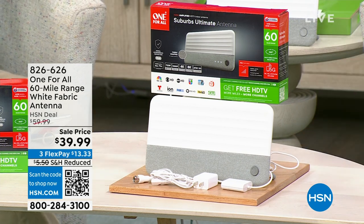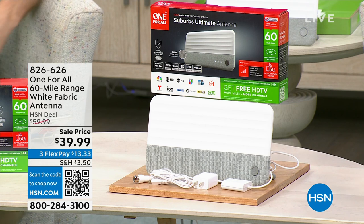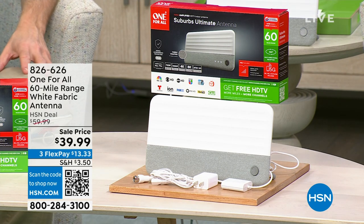Our friend Bill Duggan is here. Look at what you're seeing right there — that little sleek, very modern looking thing. What is that, a piece of artwork? Is that a Bluetooth speaker? It looks nice.